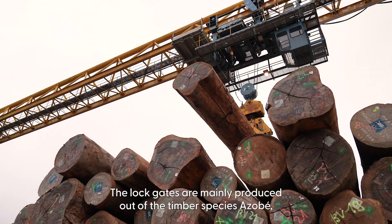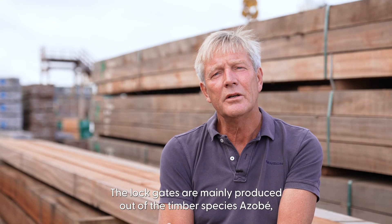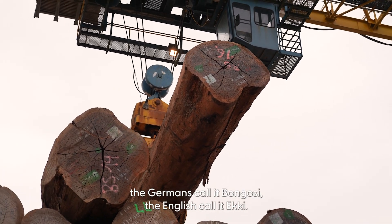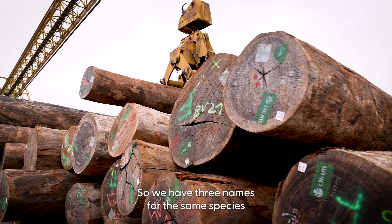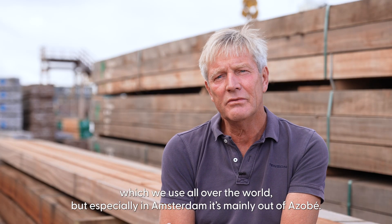The lock gates are mainly produced out of the timber species Azobe. The botanical name is Lophira alata. The Germans call it Bongossi, the English call it Eki. So we have three names for the same species, which we use all over the world — but especially in Amsterdam, it's mainly Azobe.